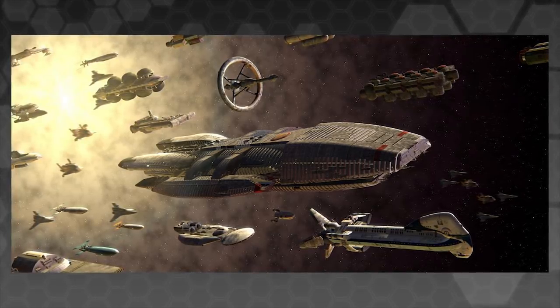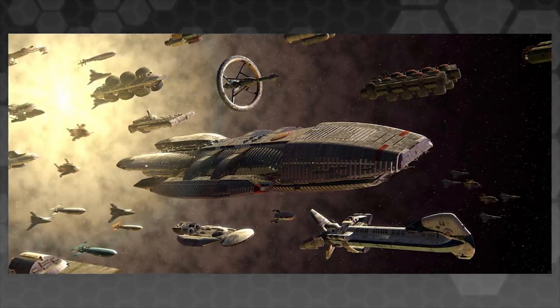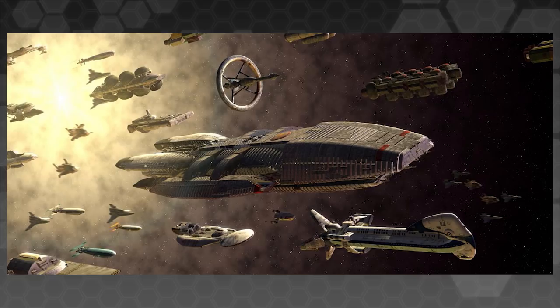In spite of these relentless attacks, the Colonial Fleet was able to survive the entire journey to Earth with a remarkable number of ships intact. While much of this can be attributed to the tactical abilities of Admiral William Adama and the competence of his crew, the Cylons' failure to destroy Galactica across countless engagements points to significant shortcomings in the tactics and composition of the Cylon Fleet.